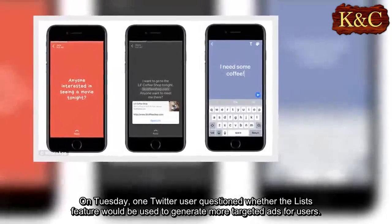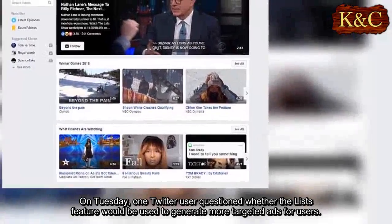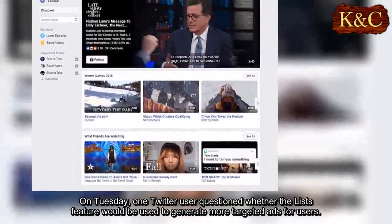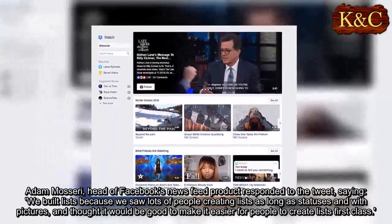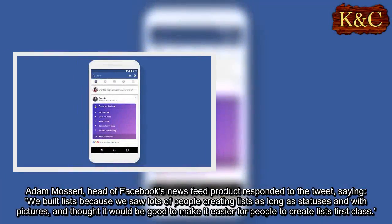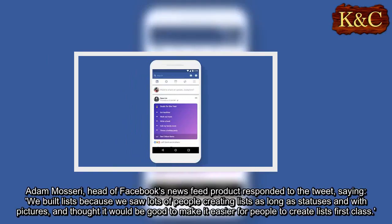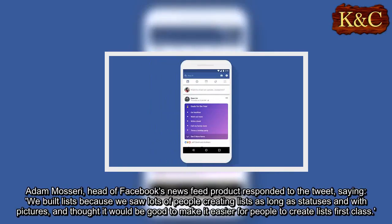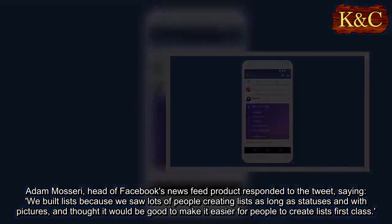On Tuesday, one Twitter user questioned whether the lists feature would be used to generate more targeted ads for users. Adam Mosseri, head of Facebook's News Feed product, responded to the tweet, saying: "We built lists because we saw lots of people creating lists as long statuses and with pictures, and thought it would be good to make it easier for people to create lists first class."